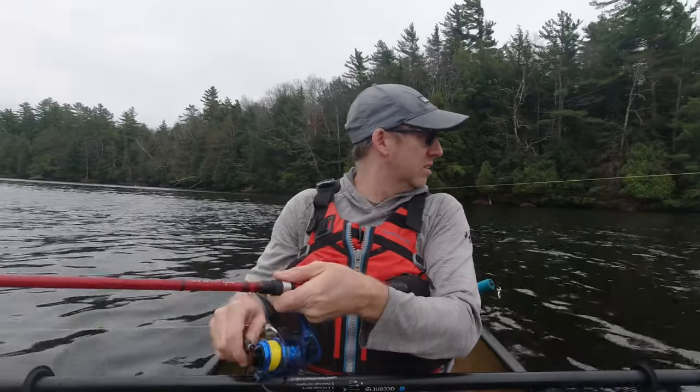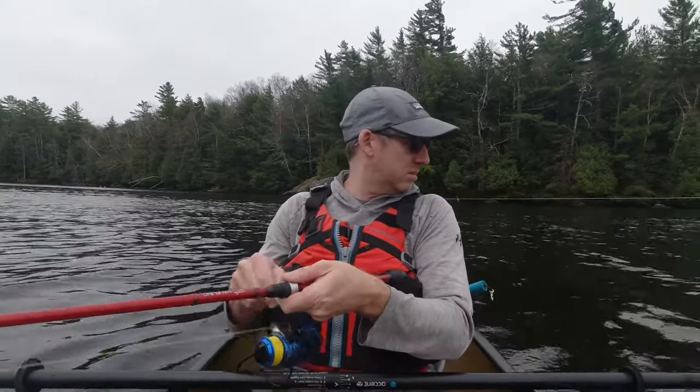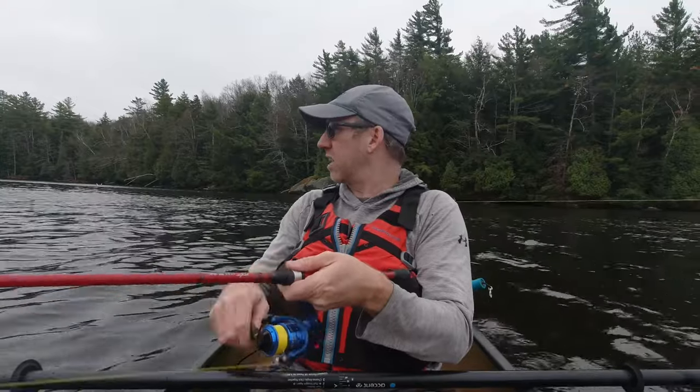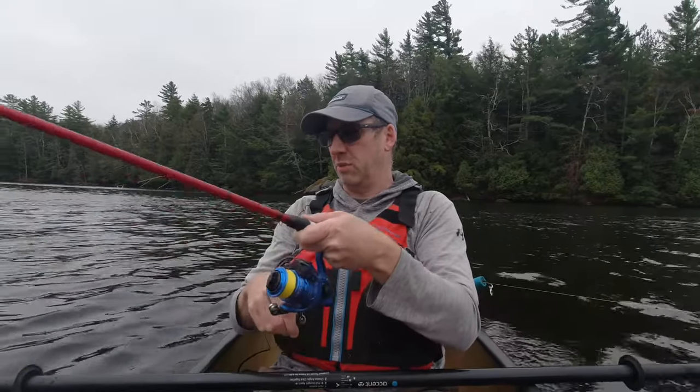We were in like 28 feet of water, so I know it was a fish. The wind's starting to pick up a little bit — not unfishable by any means, but I need to get set up. We're going to reel these in, get into camp, set up our gear, and we'll do some fishing from shore. And we still got to look for wood.